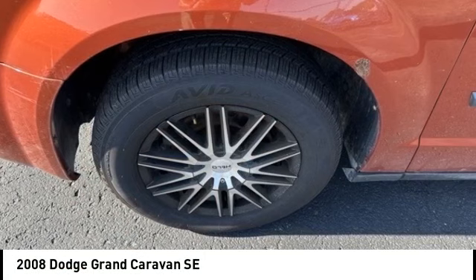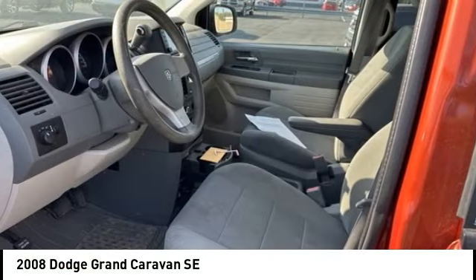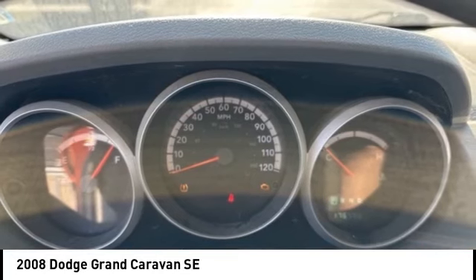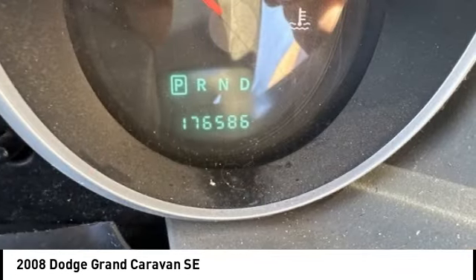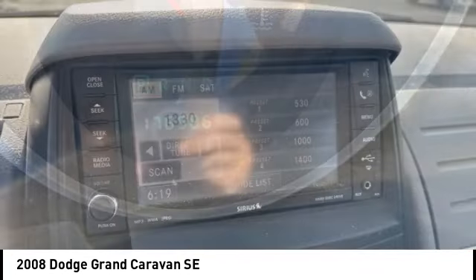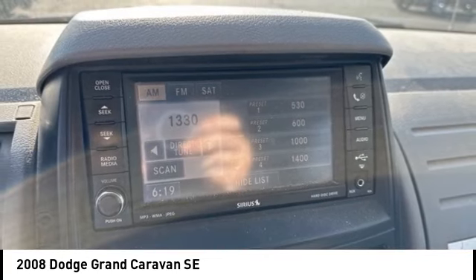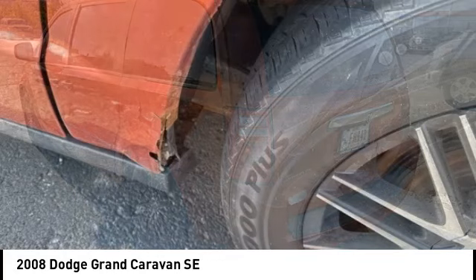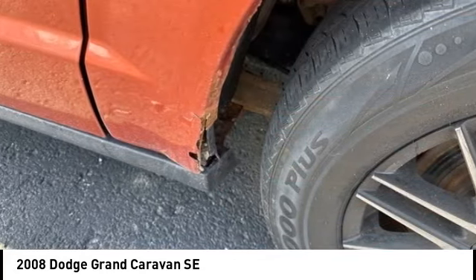Make a great choice today with the 2008 Grand Caravan. The Dodge Grand Caravan received the government's highest front and side crash rating of five stars. Its vast interior is widely praised with an innovative seating arrangement, versatile cargo storage, and enough entertainment features to keep the kids entertained on road trips.